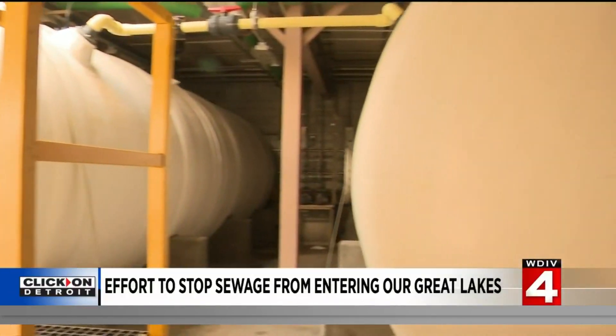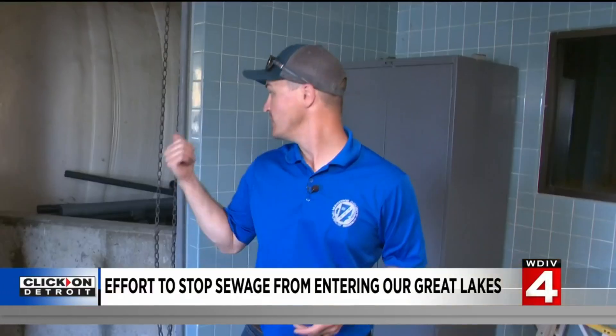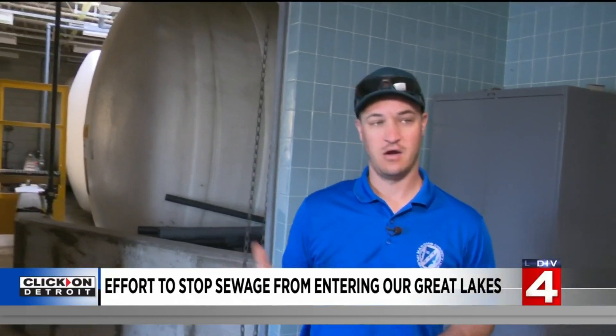The treatment is highly scientific but simply described. The three tanks you see behind here are sodium hypochlorite — which in layman's terms is bleach. It's really high-strength bleach.